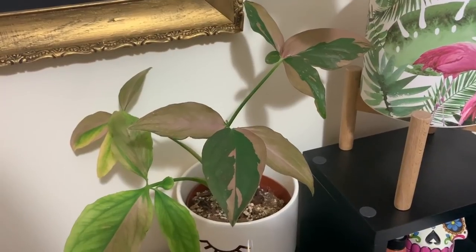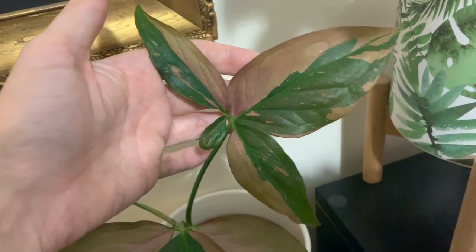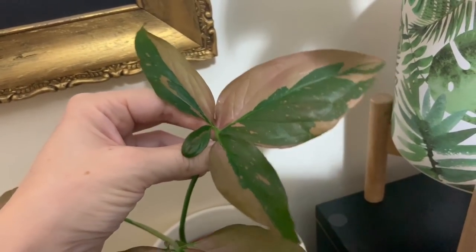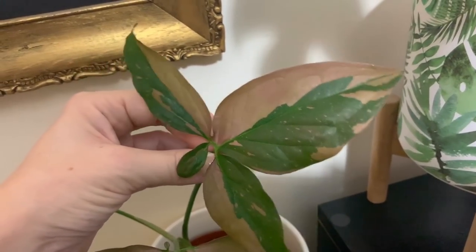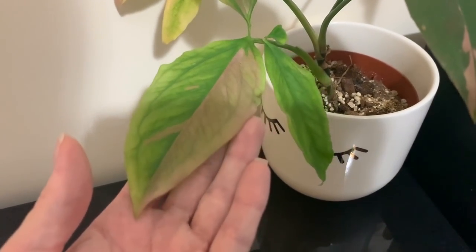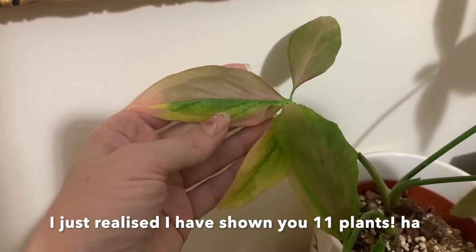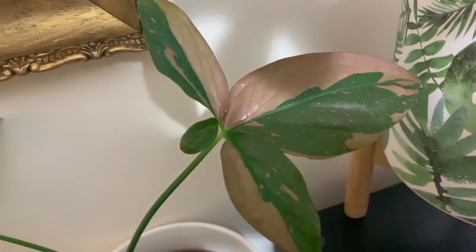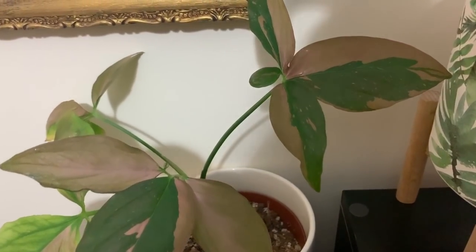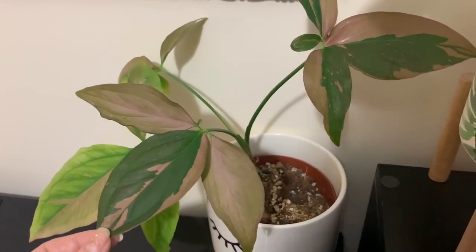Last but not least, we have the Syngonium Pink Splash. Really pretty — when the leaves first come out they're a bright pink colour and then it dulls down as they age. The variegation on this has just been unreal; I always get really excited when there's a new leaf coming because every leaf is so different. These are really easy to care for — they can thrive in medium to bright indirect light. Syngoniums are generally fast growing and also really easy to propagate; they root really well in water and can even live in water for quite some time.